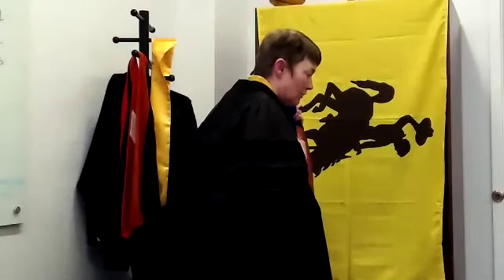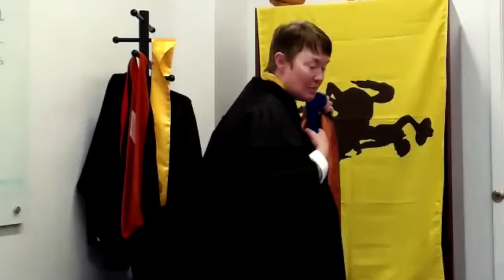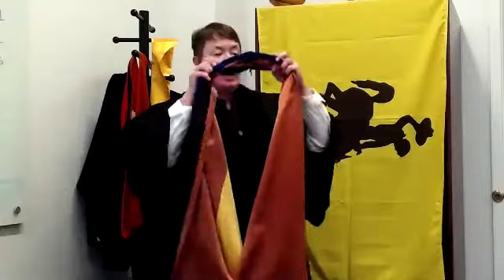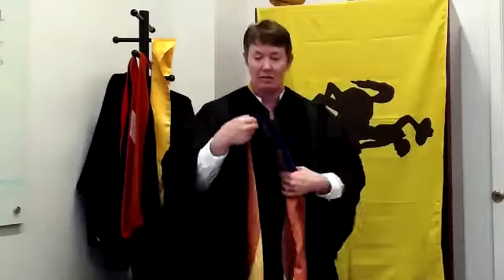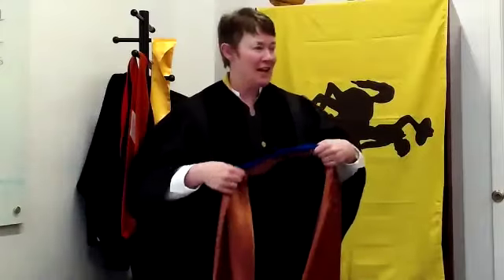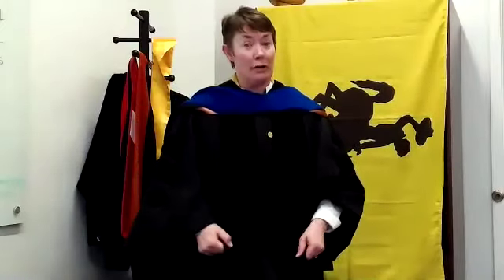Bow your head a little bit, or if you're particularly tall, you might want to scooch down just a tiny bit. They will then place it over your head. If you're by yourself as I am, you will take the hood in both hands and basically lasso yourself like so. This will signify your success in completing your program. That's it.